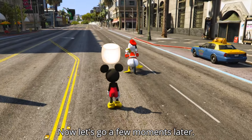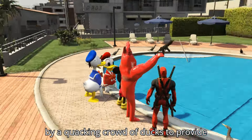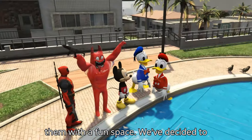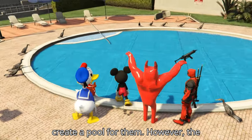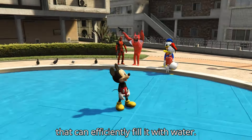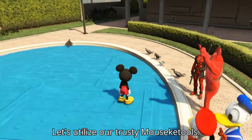Now let's go! A few moments later. Friends, our clubhouse has been invaded by a quacking crowd of ducks. To provide them with a fun space, we've decided to create a pool for them. However, the pool is currently empty. We need a tool that can efficiently fill it with water. Let's utilize our trusty Mousecatools.